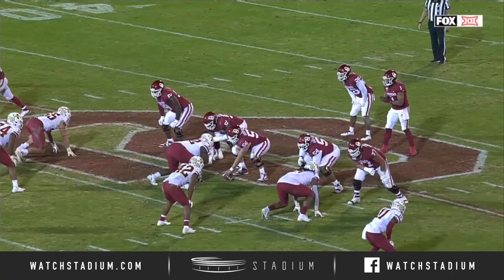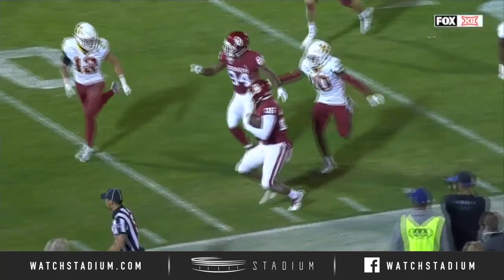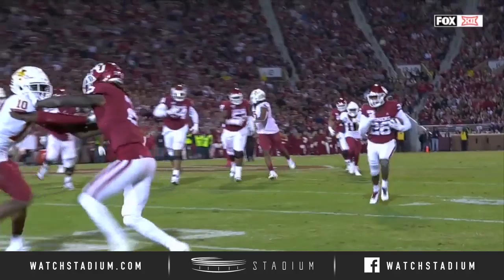Watch the left guard come right out and seal Marcel Spears — that set up all that green grass. And then CeeDee Lamb — that's not one block, that's two. That is the difference. That is why these guys have accomplished what they have year in and year out. Not just about receptions — that is incredible effort.